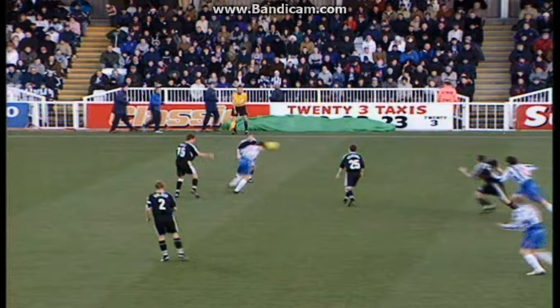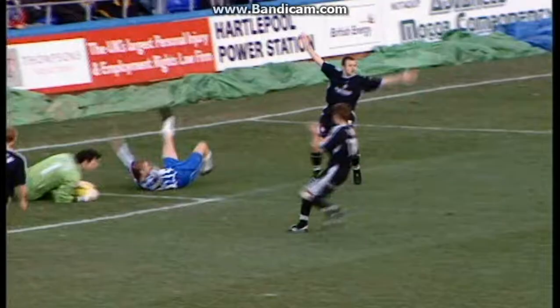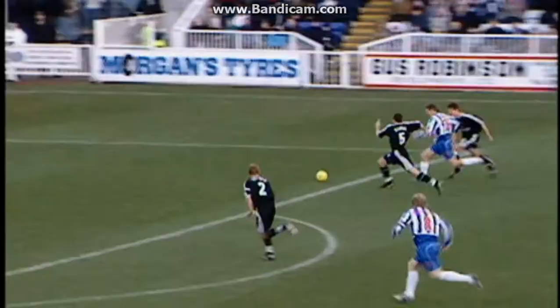Constantopoulos. Plenty of height and distance on that one. Avian Williams threads it through for Anthony Sweeney on a run.